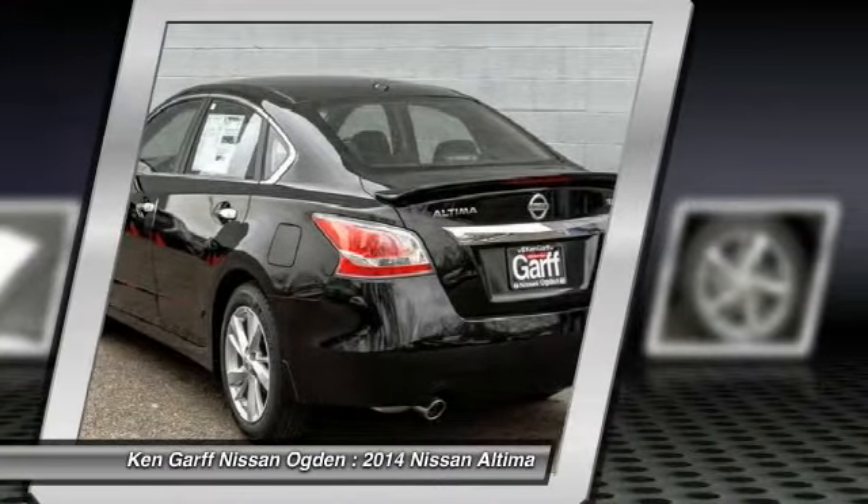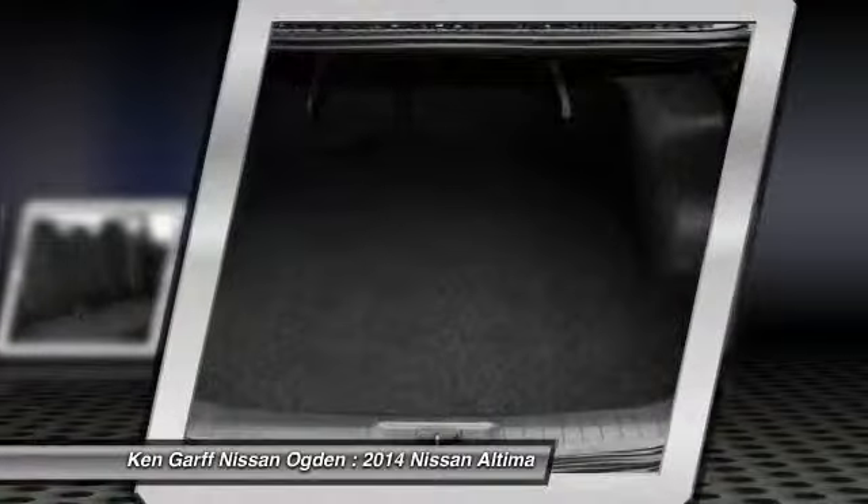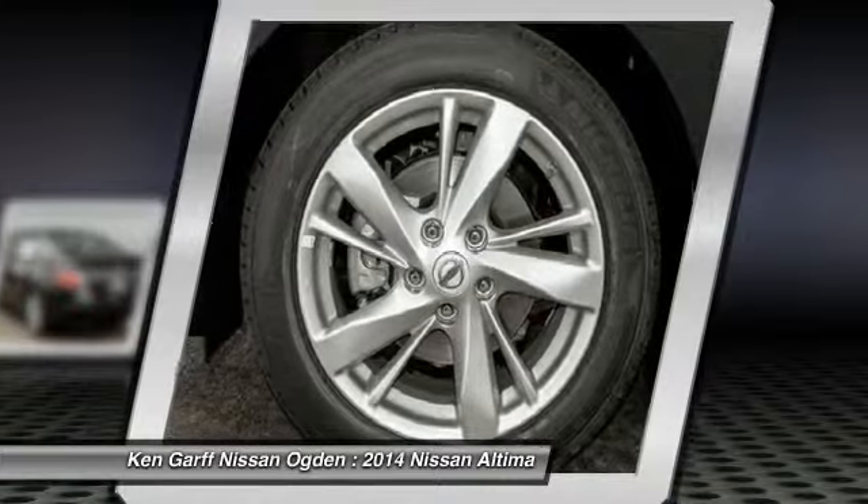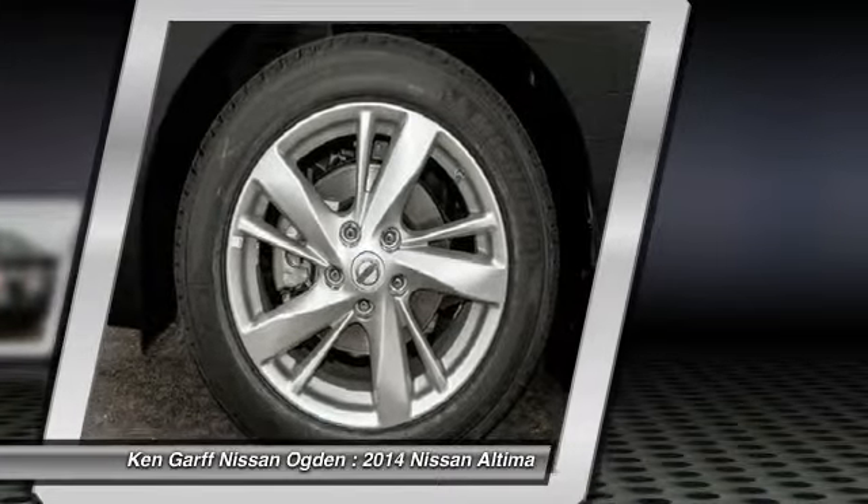Electronic stability control, power windows, rear window defroster, security system. Take this vehicle for a spin and see why so many shoppers are now proud owners.